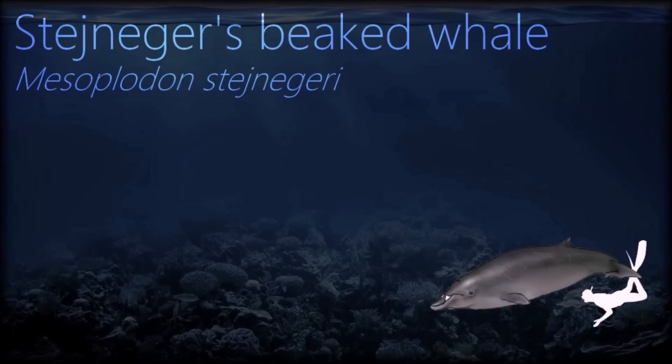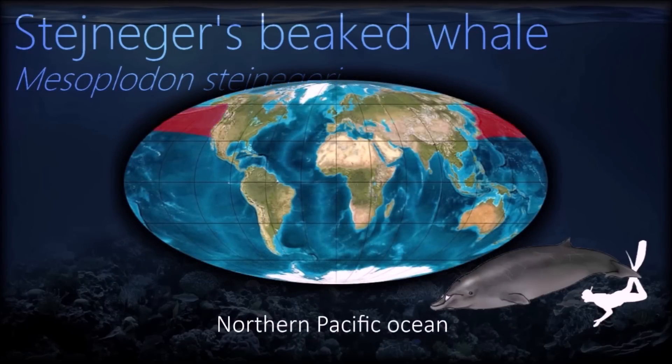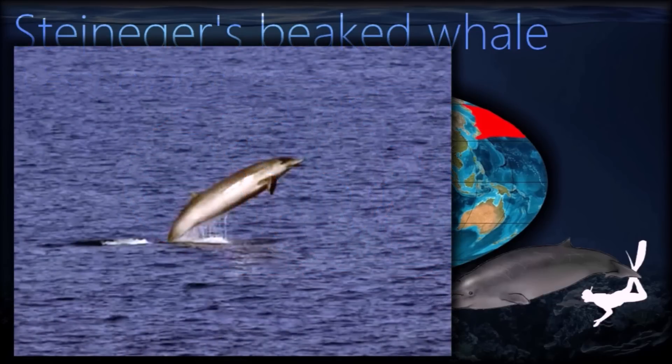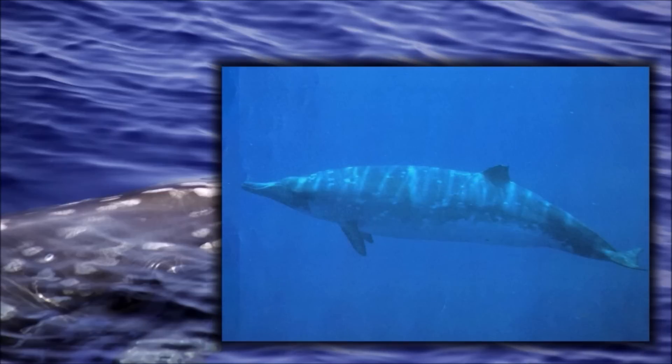Beaked whales are one of the least known groups of mammals because of their deep-sea habitat, mysterious habits, and apparent low abundance. The most noteworthy characteristic of Sturgeniger's beaked whale is its sabre-like teeth.